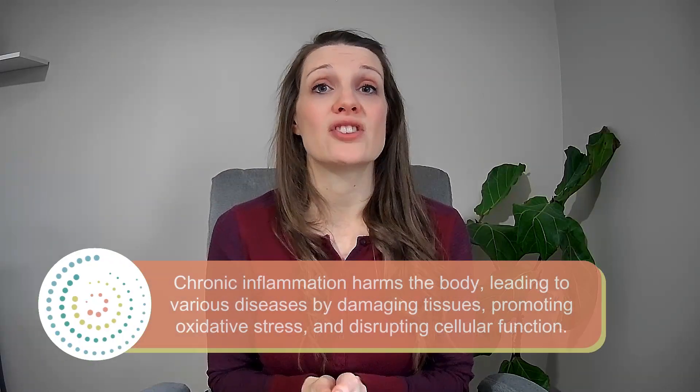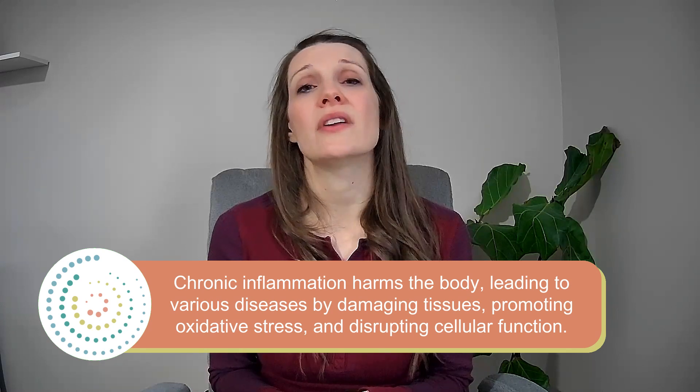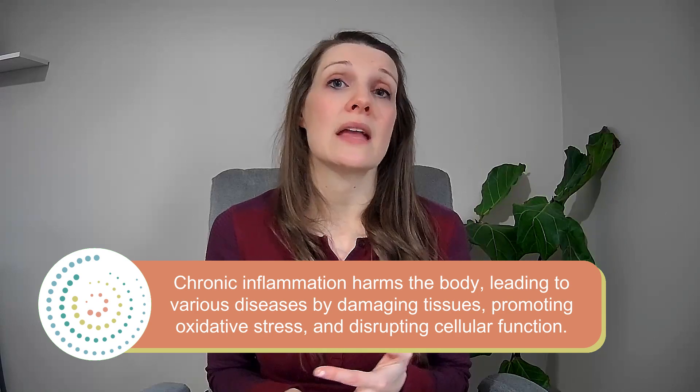However, chronic inflammation can be very harmful to the body. It's associated with many different health conditions, including cardiovascular disease, diabetes, arthritis, and cancer. Prolonged inflammation can damage our tissues and organs, which can lead to pain, swelling, and dysfunction. It can also contribute to the development of chronic diseases by promoting oxidative stress and disrupting normal cellular function.